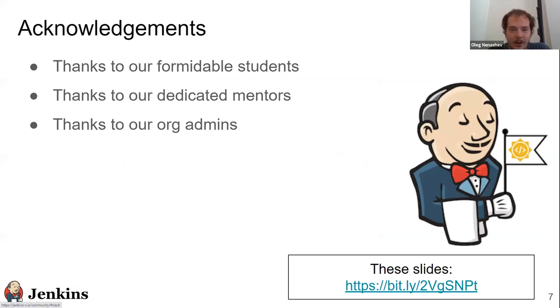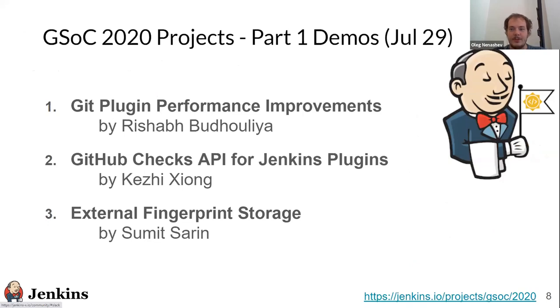We've got a lot of feedback from Jenkins core reviewers, plugin maintainers, and the developer mailing list, and hopefully we will get a lot of feedback from users as well. So thanks to everyone who participates in GSoC this year. Today we have three demos: Git plugin performance improvements, GitHub checks API, and external fingerprint storage.